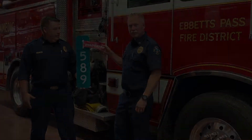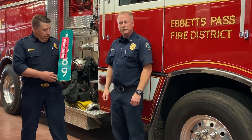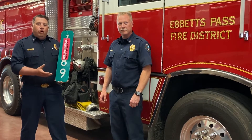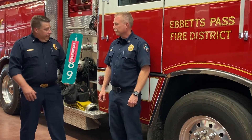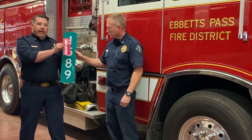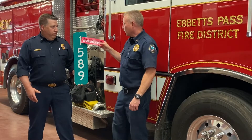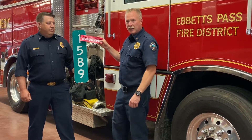These signs can be found and are available at your local fire station. The address signs are available through the Calaveras County Sheriff's Department. You can contact them at the Sheriff's Department in San Andreas or at your local substation. You can pick up the form and order them — it's $25 for a two-sided sign. The signs should be placed out by the road where responders can see them, and that's a great place to display the evacuated sign. These are very important for firefighters and responders in your area to know that you're not at your home anymore.